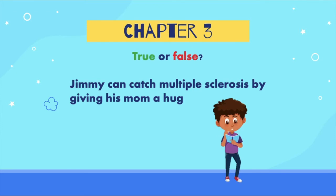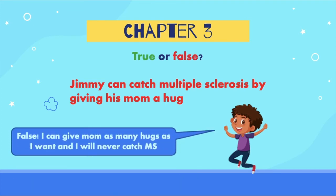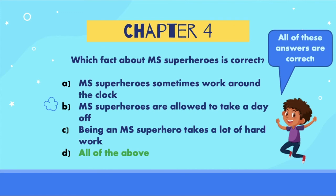True or false: Jimmy can catch multiple sclerosis by giving his mom a hug. If you said false, you are correct! Jimmy can give his mom as many hugs as he wants and he will not catch MS because it is not contagious. Last question: which fact about MS superheroes is correct? A) MS superheroes sometimes work around the clock, B) MS superheroes are allowed to take a day off, C) being an MS superhero takes a lot of hard work, or D) all of the above. The correct answer is D, all of the above. These are all facts about being an MS superhero.